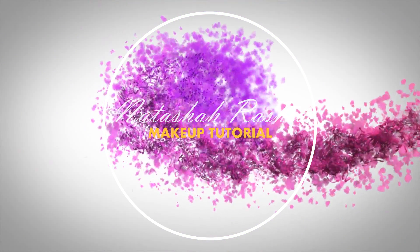Hi, assalamualaikum everyone and welcome back again to my channel. Today I'm going to be doing a makeup tutorial using Malaysian local brands only. So if you want to know what kind of products I'm going to be using in this tutorial, please keep on watching this video and don't forget to subscribe to my channel.